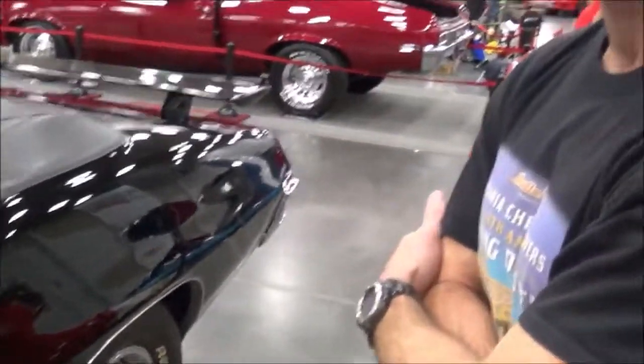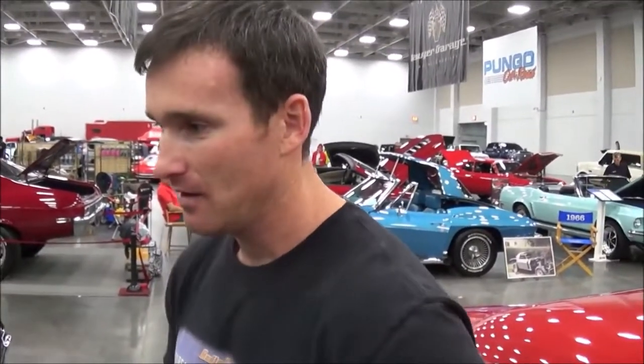Here we are at Central Virginia Auto Show with the owner of this beautiful 1970 GTO convertible. What's your name, sir? Jason Patton. Can you tell me a little bit about your car and where you're from? I'm originally from Minnesota. The car is a 10-year project in the making, still a project.